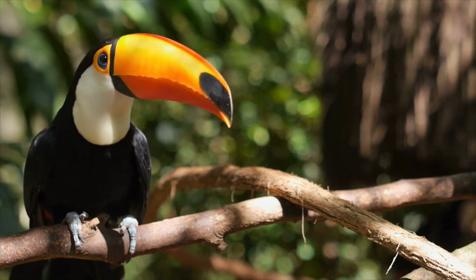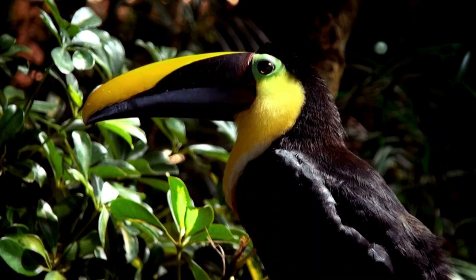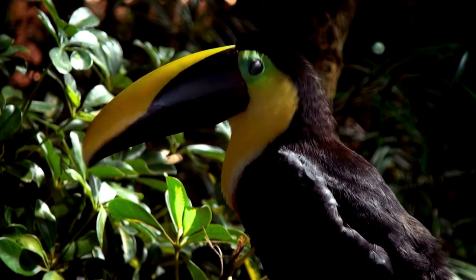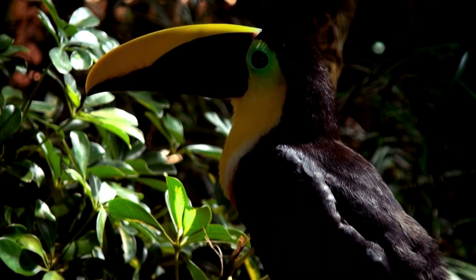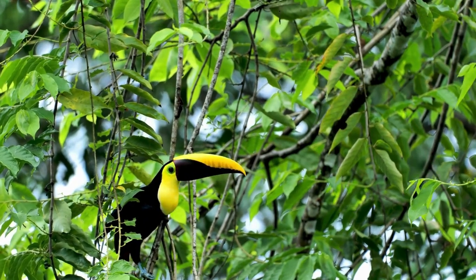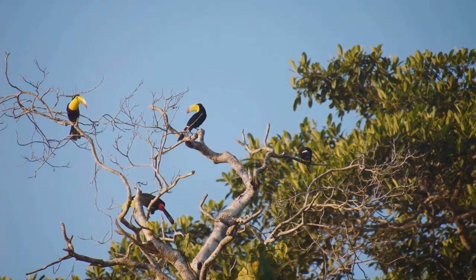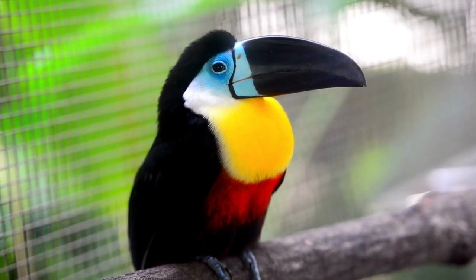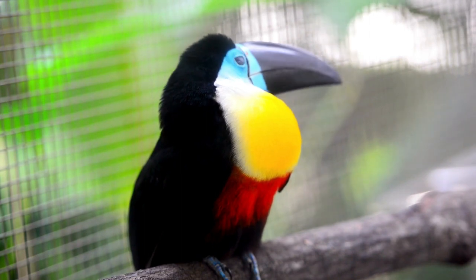Now let's talk about the lifespan of these spectacular birds. In the wild, toucans typically live for about 15 to 20 years. In captivity, with the right care and nutrition, they can live up to 25 years — that's a quarter of a century. Their longevity is attributed to their social nature, active lifestyle, and balanced diet. Despite their playful demeanor, toucans are also known for their resilience, having adapted well to the challenging conditions of the rainforest. Their distinctive beak is actually a vital tool for survival — helping them reach fruits on thin branches, regulate body temperature, and fend off potential threats.